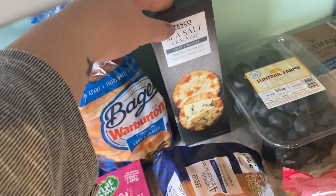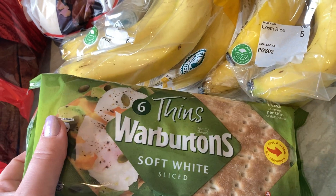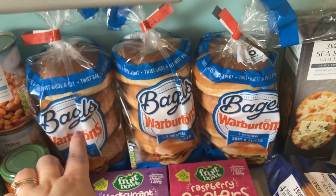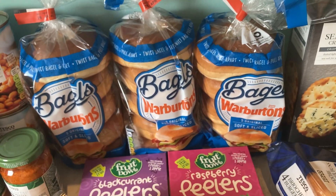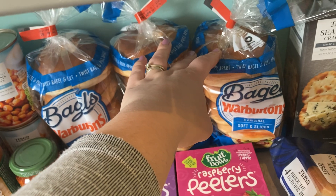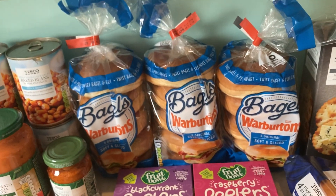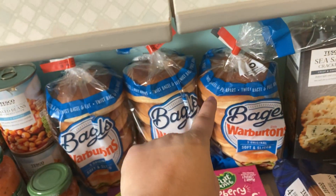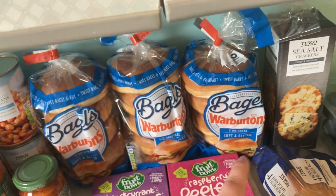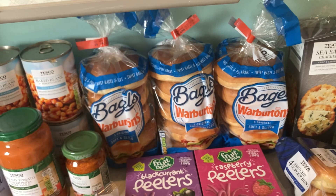Some sea salt crackers, a couple of bananas, and some thins for my husband's lunch. Bagels — you can tell we like bagels! They were on a Clubcard deal, usually £1.60 and on Clubcard price £1.20 or £1.25. I'll freeze two and we'll get through one this weekend — my father-in-law is over today helping in the garden, so he and my husband will have a bacon bagel, and tomorrow the three of us will have salmon and cream cheese bagels.